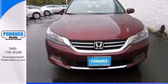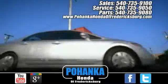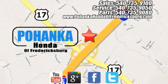Stop in today and take this one for a test drive. Bohanka Honda of Fredericksburg is a great place to buy a car, conveniently located at 60 South Gateway Drive in Fredericksburg.